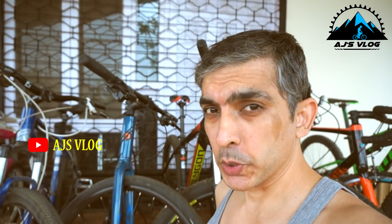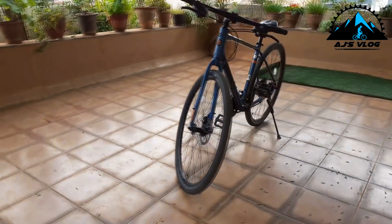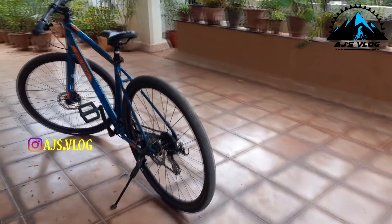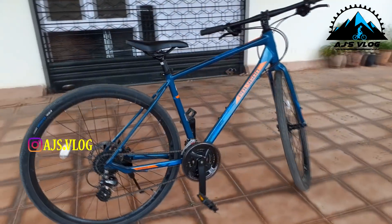For those of you who don't know, I am a commuter cyclist. I use a cycle to commute everywhere in the city. And the Path 2 from Polygon has been my go-to bike to commute in the city. It is not just light but it also has a larger wheel and is easier to cycle in the city.